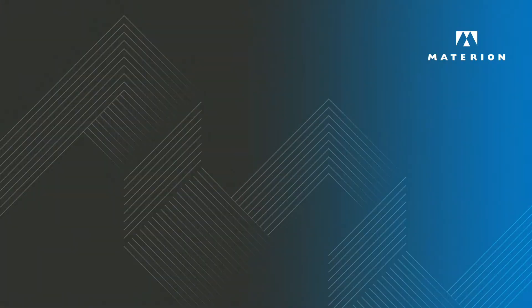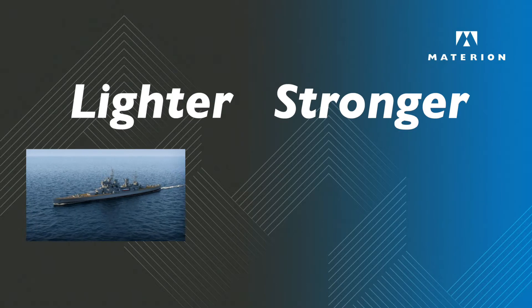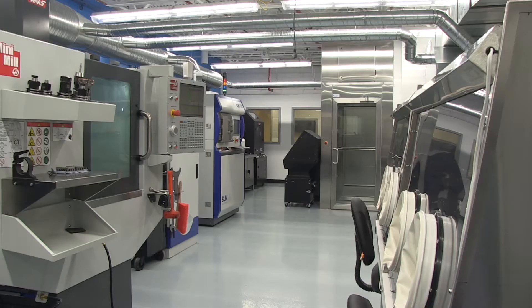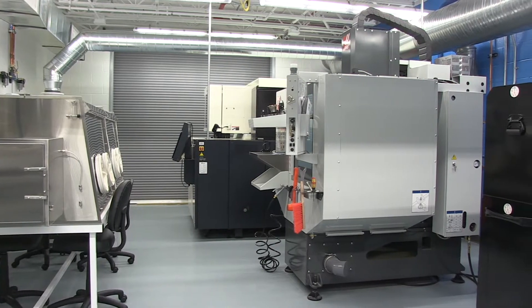We are committed to delivering lighter, stronger parts and technologies for diverse markets such as defense, aerospace, energy, and electronics. To ensure we can deliver customer-focused solutions, we have invested in a state-of-the-art additive manufacturing laboratory located at our Elmore, Ohio facility.